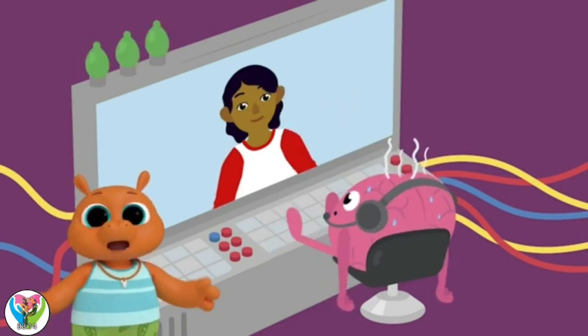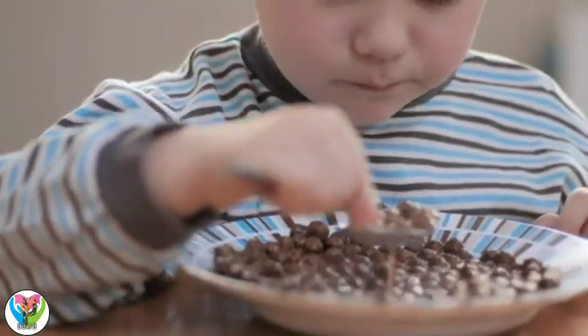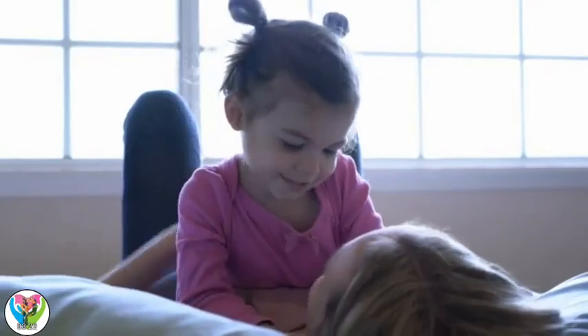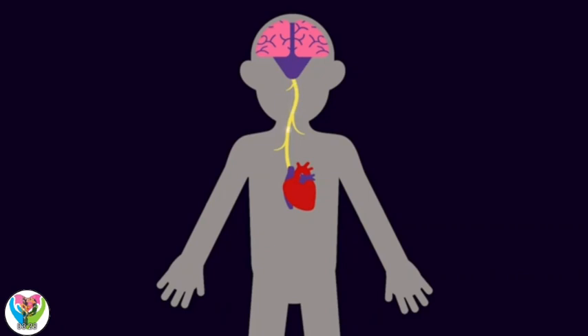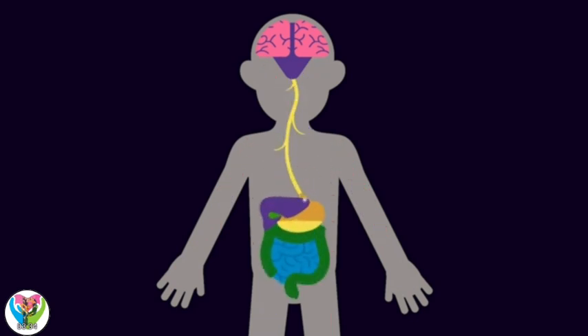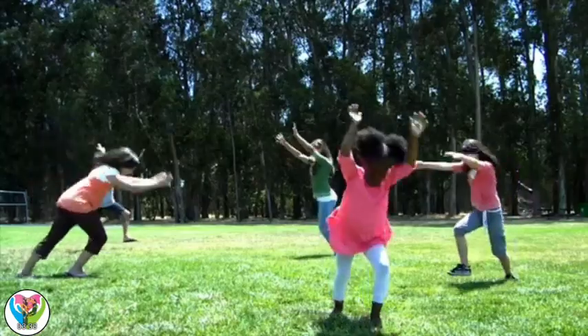That sounds like a lot of work. It is. When we decide to do something, like eating, talking, or jumping, it sends signals to the body to make it happen. It even controls things we're not thinking about, like the heart pumping blood around our bodies, or our stomachs digesting our food. The brain sends signals to the body to make it happen.